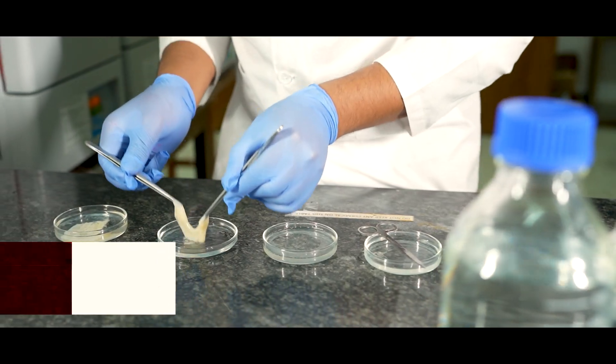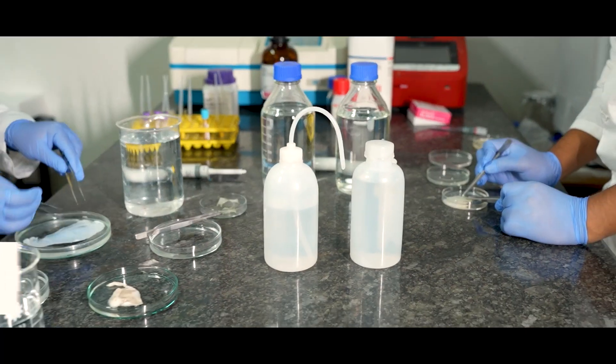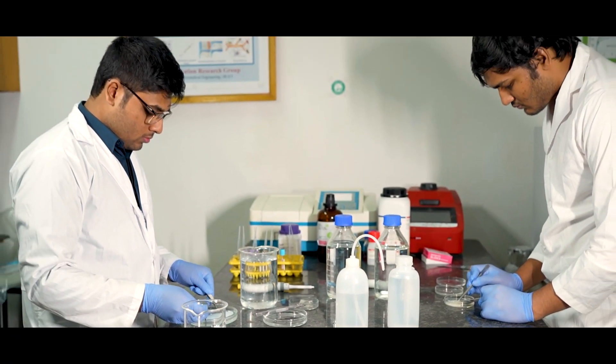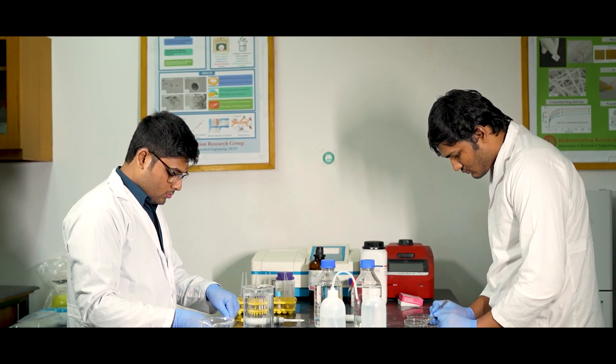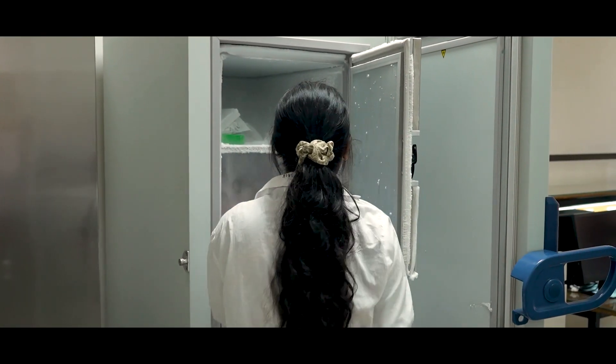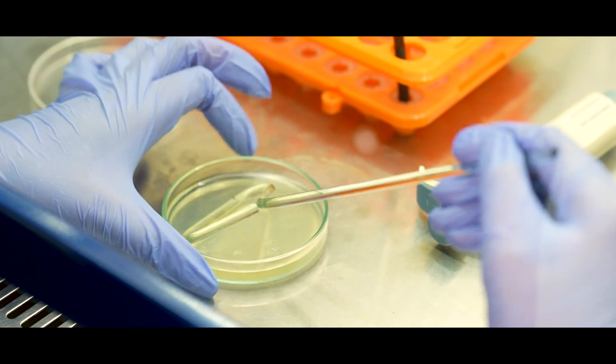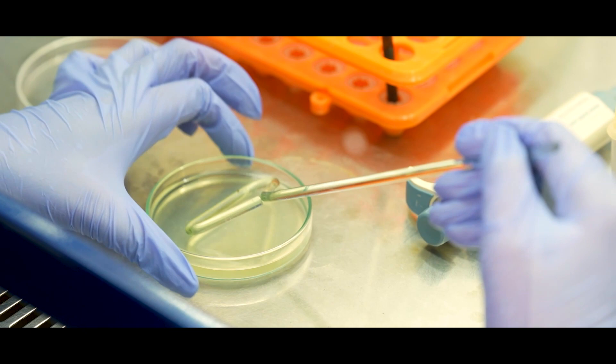At the Tissue Engineering and Regenerative Medicine Laboratory, we work to develop skin grafts which could be very effective for patients with chronic wound or burn injury. The lab is well-equipped with cell culture facility and antibacterial testing. We also work here to address the antibiotic resistance of pathogenic bacteria.